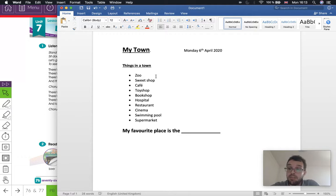Have you finished? Now, when you've copied all of these places, I want you to tell me your favourite place. My favourite place is the... For me, my favourite place is the cinema. So I'm going to write: my favourite place is the cinema. But you have your own opinion, so you write your favourite place. Mine is the cinema.